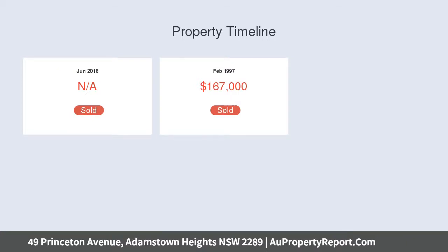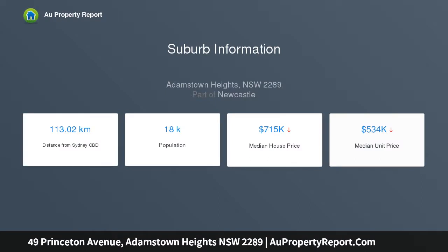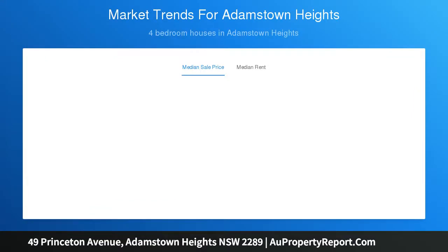The 538 sqm corner block features secondary frontage to Rosemont Street, with approximate dimensions of 17.8 meters to Princeton and 21.6 meters to Rosemont. Well presented and immediately livable in its current configuration, extension or rebuild work is subject to approval from Newcastle Council.